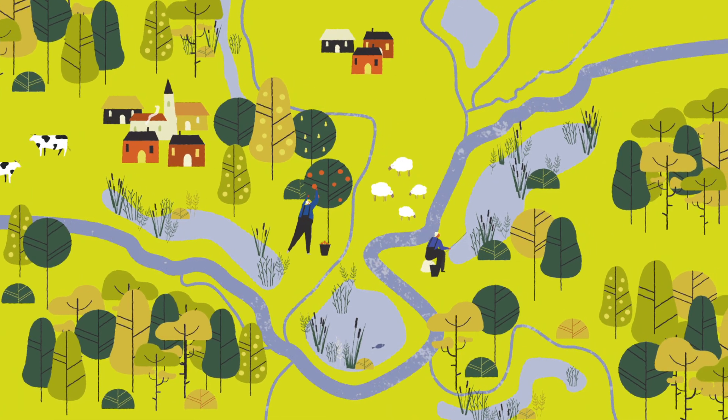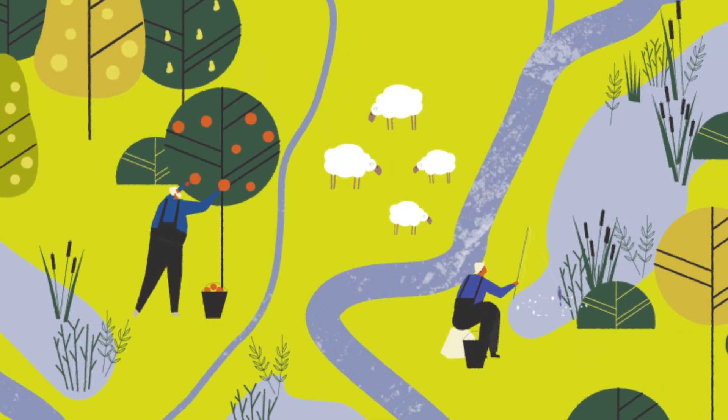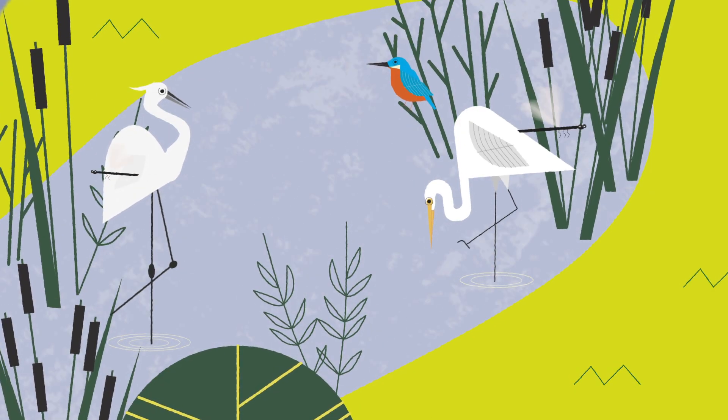Before regulation, floodplains were used in many ways. Wildlife was rich and peculiar.